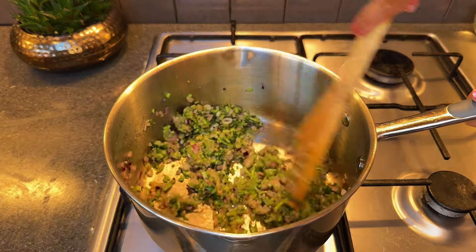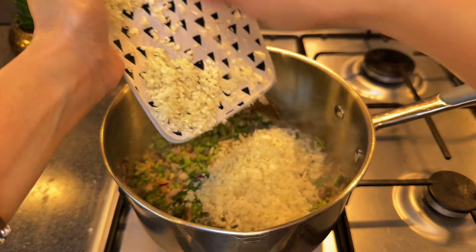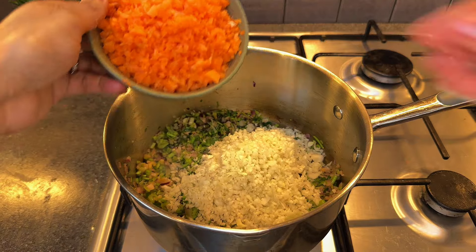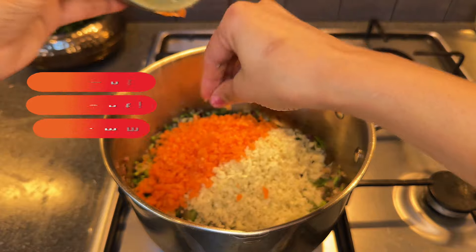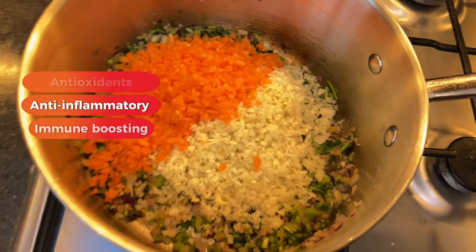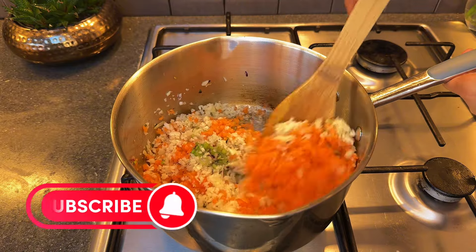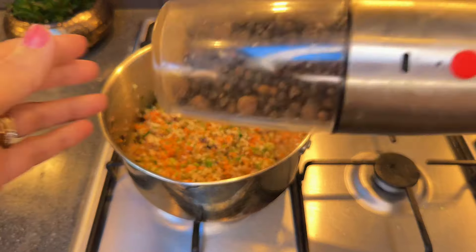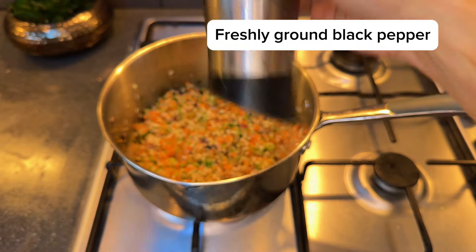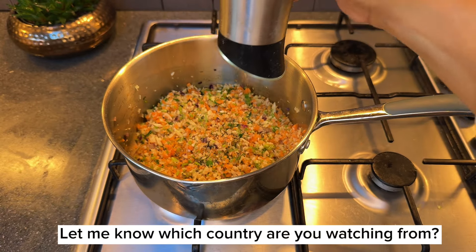Ginger and garlic are natural anti-inflammatories and can help clear up congestion, while onions are great for boosting immunity. Spring onions add a fresh flavor and are rich in antioxidants. Together they create a deliciously fragrant base that's as nourishing as it is comforting.